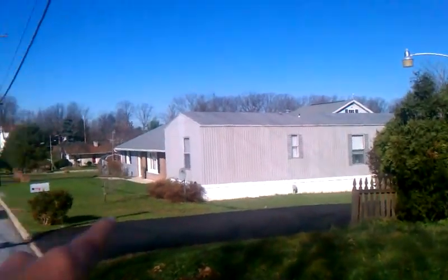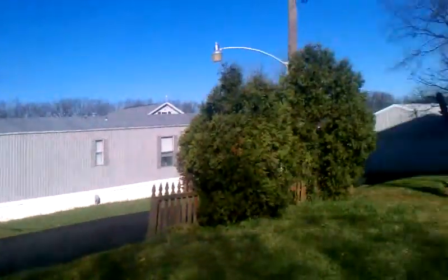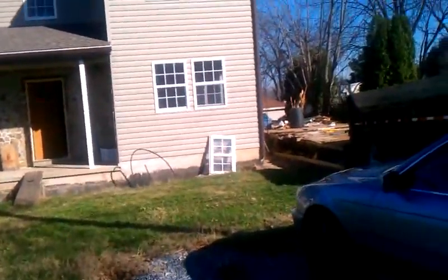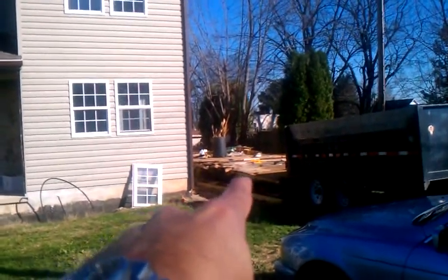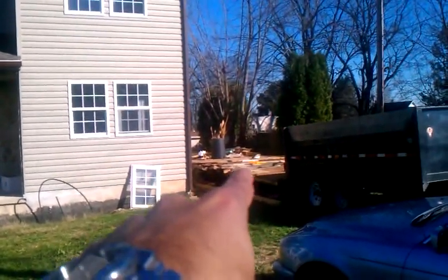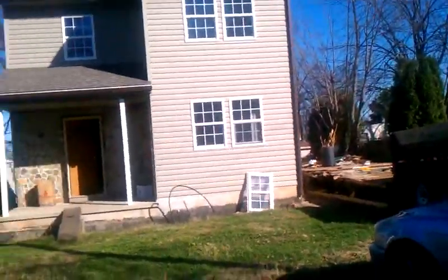There are a couple of double wides here, and this house used to actually be a double wide, as you can see right there. That comes with it, by the way — you get it with it. That's some foundation, extra foundation. Comes with the price.